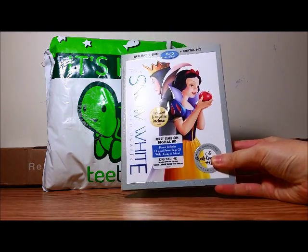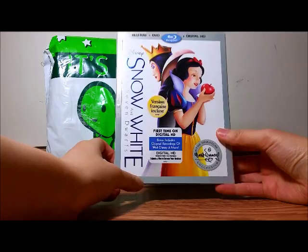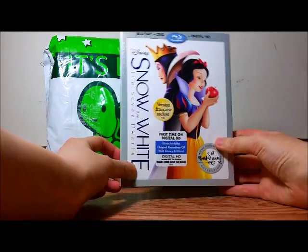I got Snow White and the Seven Dwarfs — I guess this is the signature collection series. They've released this several times but I don't have it yet, so I'm adding this to my Blu-ray collection.